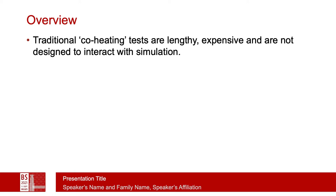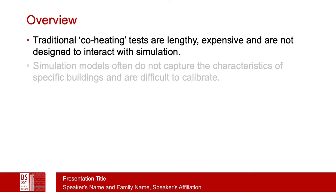There's a tradition of co-heating tests that started in the mid-1980s and has been considered in various forms since then, which involve injecting heat into a building to bring it up to a specific temperature, then measuring the heat or cooling required to maintain that temperature over a long period of time, and post-processing the observations to arrive at an overall heat transfer coefficient for the facade. The issue with these co-heating tests is that they're lengthy, expensive to mount, and not particularly designed to interact with simulation.